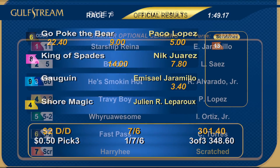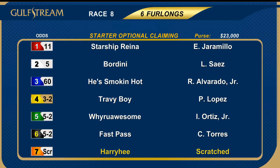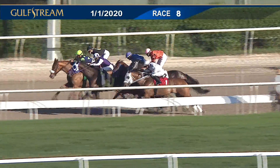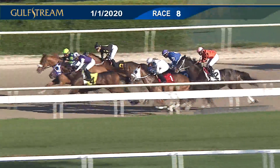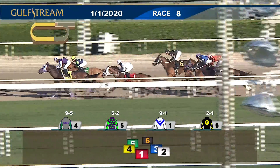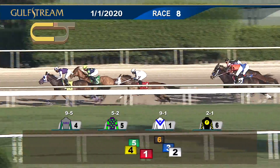Let's go to the eighth race and the start of the late pick three — six furlongs, journey starter allowance optional claiming horses. Scratch the seven Harry He; a field of six. Favorites included four Travi Boy and five Why Are You Awesome. And they're off! Good start for Why Are You Awesome, with Travi Boy moving up far outside. Fast Pass in no hurry early, with Starship Reina moving out the rail.